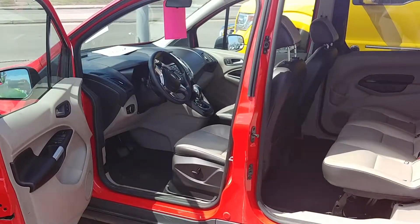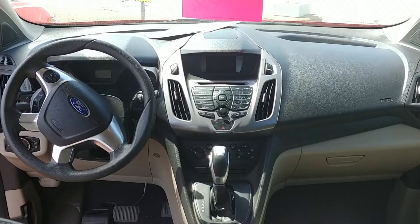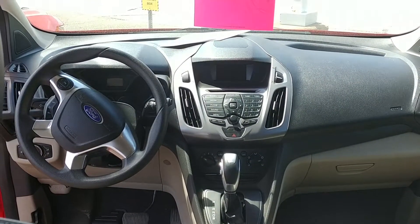Here are some interior shots — the cockpit view. It does have a backup camera.